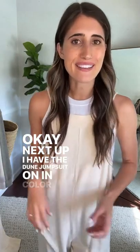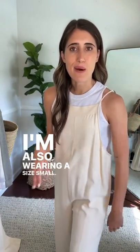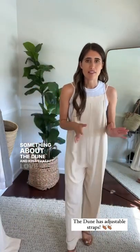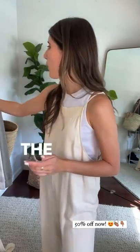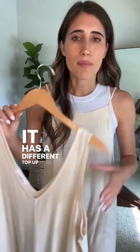Next I have the Dune jumpsuit in color Bone, size small, paired with the Playa tank in color Cloud, also size small. The Dune has adjustable straps on each side so you can make it longer or shorter. Something I love about both the Dune and Kina — they're both 50% off right now — is that they're so easy, comfortable, and flowy. You can wear them to the beach, going out, dressed up, anywhere. If you love the Kina with thicker straps, great — 50% off. The Dune has a thinner strap with a slight V at the top.